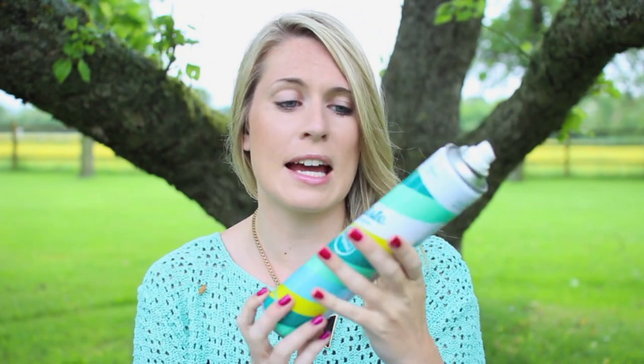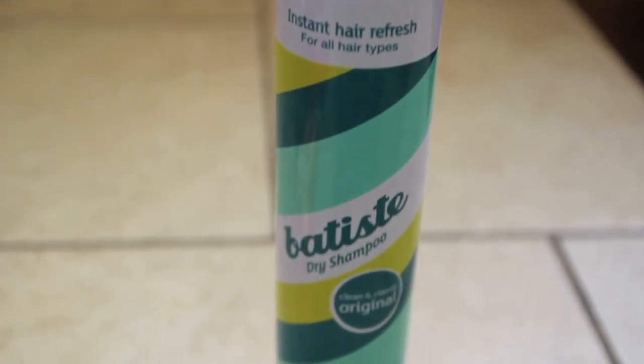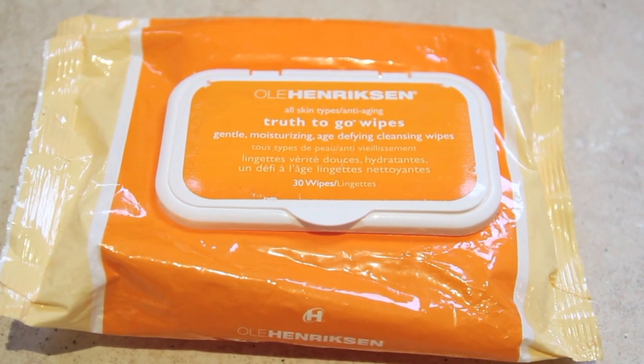Moving on to beauty items: I always carry dry shampoo — this is Batiste, the big one. My hair gets so horrible after being in the sea, so if I don't want to wash it before dinner I just spray some in, brush it out, and it looks much nicer. I also keep face wipes in my beach bag because I hate that salty feel on my face after the sea. These are Ole Henriksen Truth2Go wipes — my favourites. They're a bit expensive but they're very very good, especially in the sun, and they smell incredible — like smashing tangerines on your face.